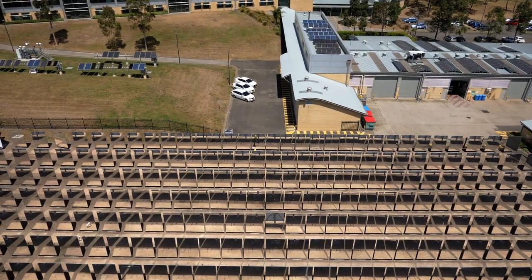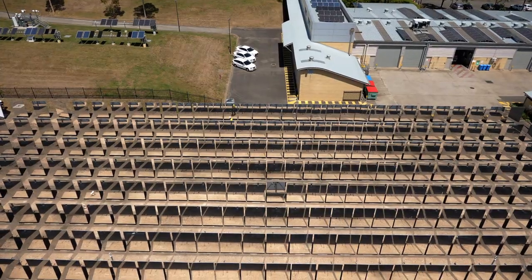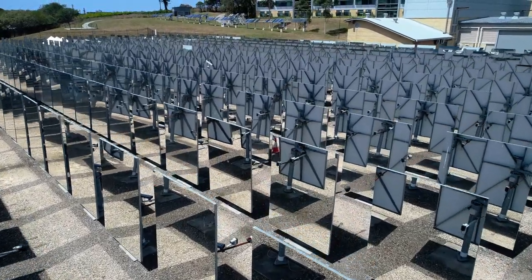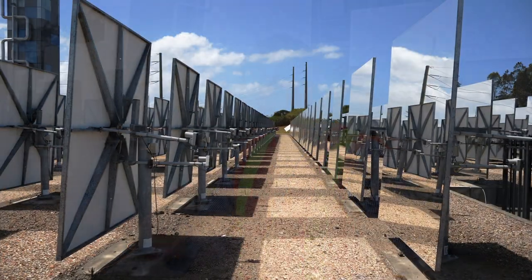China has suddenly become this behemoth in renewable energy. They've come to us, they've said this looks really good and we would like to buy it. So we've licensed our technology that was developed through Australian Government funding, now to Chinese companies. And very soon we could actually see Australian technology being built in China.